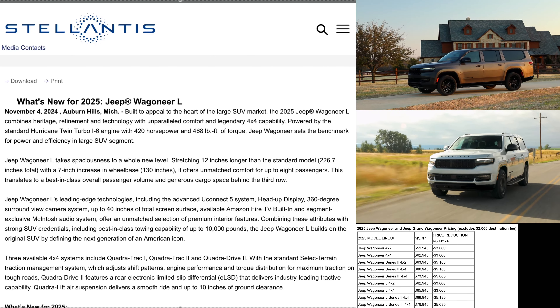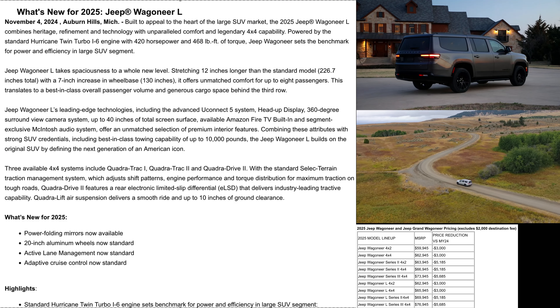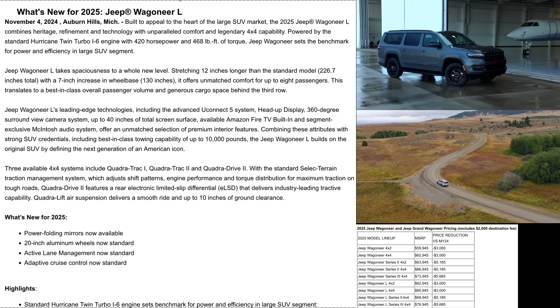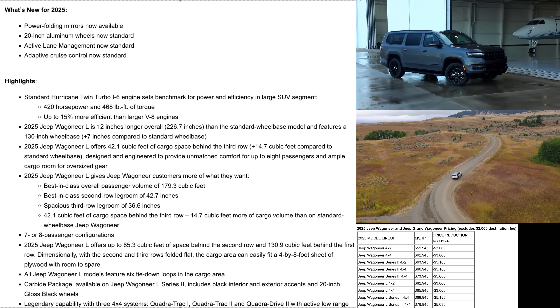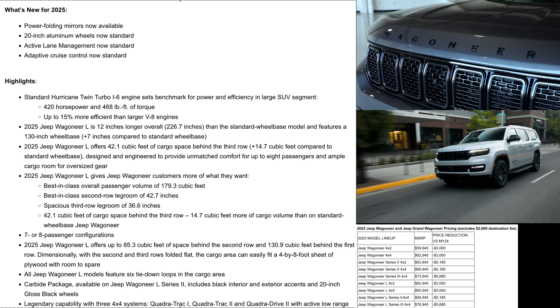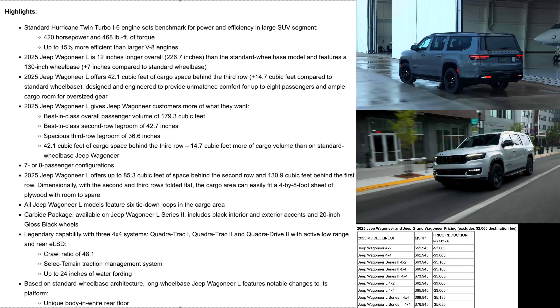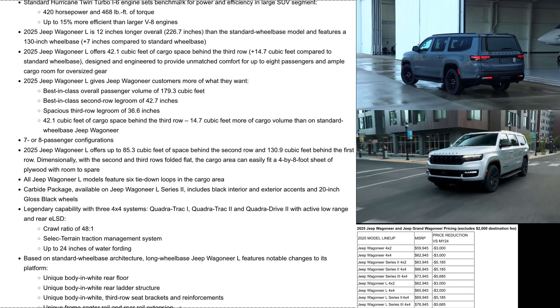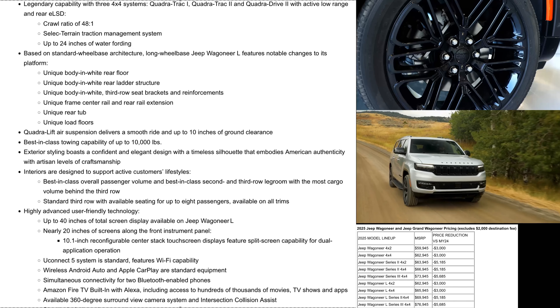We do have the official pricing here for the 2025 Wagoneers, and the price has gone down by quite a bit compared to 2024. These vehicles come standard with rear-wheel drive, and if you want four-by-four, that's an additional $3,000. The base rear-wheel-drive Wagoneer starts at $59,945 — that's $3,000 less than last year.